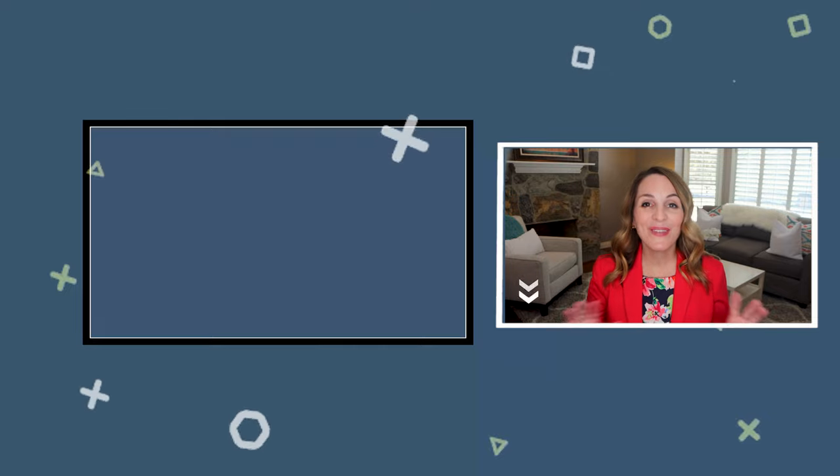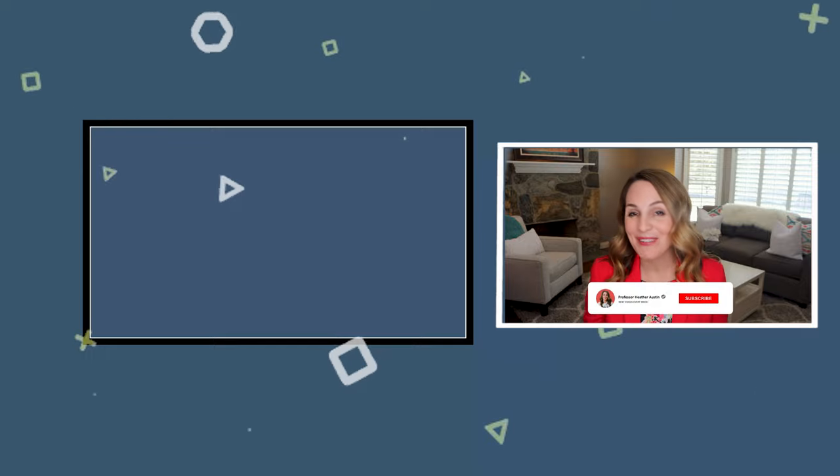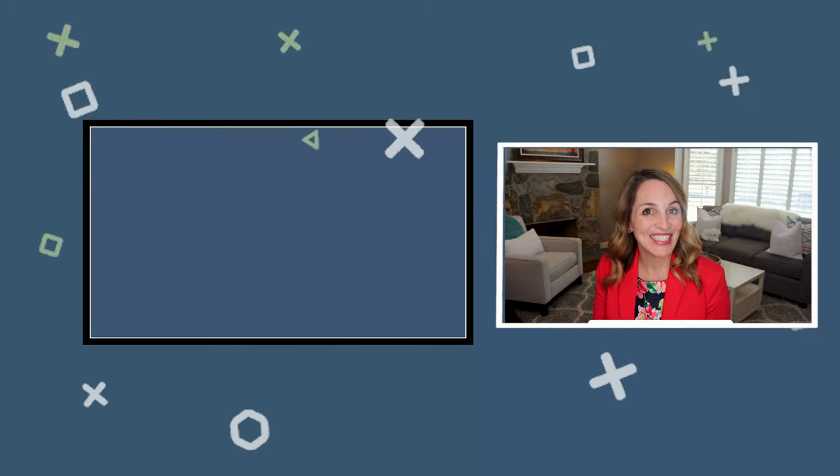And if you like this video, be sure to hit the thumbs up button down below. Be sure to subscribe to this channel for more videos just like this, and I'll see you in the next one.